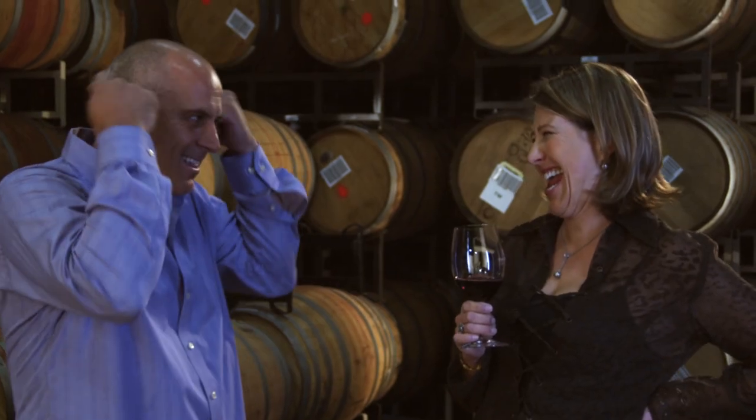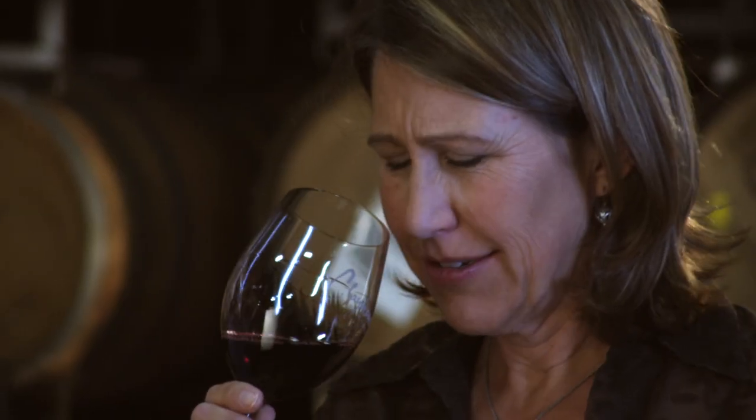Petit Verdot also has this dark evilness to it that I really like — it's like this cloaked grape that comes in. We put a percentage of that darkness into our Cabernet, which I really like. The Petit Verdot takes it from being a very unilateral, cherry-forward wine and brings it into that blackness, so you get more of that ripe dark cherry rather than the Rainier cherry. I'm kind of drawn to that evilness — tastes the evil, smells wonderful.